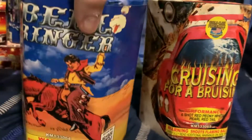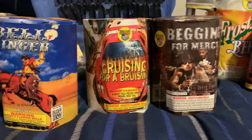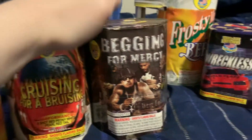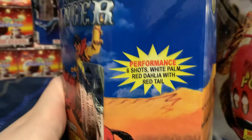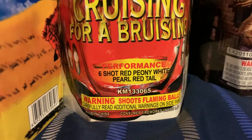From there I got three assorted six-shot hexagonal cakes by World Class: Bell Ringer, Cruising for a Bruising, and Begging for Mercy. These cakes seem to hit pretty well for the price and they were also pretty cheap. Bell Ringer is six shots - white palm, red dahlia with red tail. Cruising for a Bruising is six shots - red peony, white pearl, red tail. Begging for Mercy is gold pearl, white strobe, gold tail - I might really like that one.